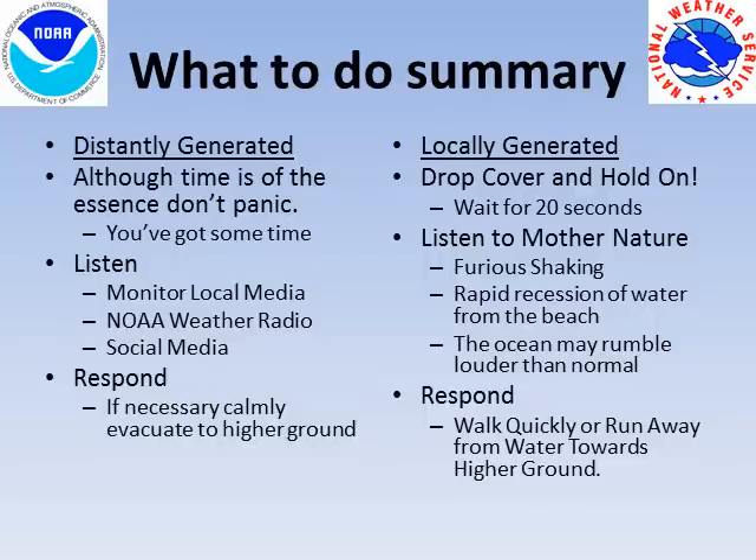In summary, if a distantly generated tsunami occurs, don't panic. Remain calm. Although time is of the essence, you have some time to prepare. Listen for official messages from the National Weather Service. Listen to what your local emergency management officials are saying and heed their recommendations. Finally, respond by listening to your local emergency officials and heed their recommendations, even if it means evacuation.